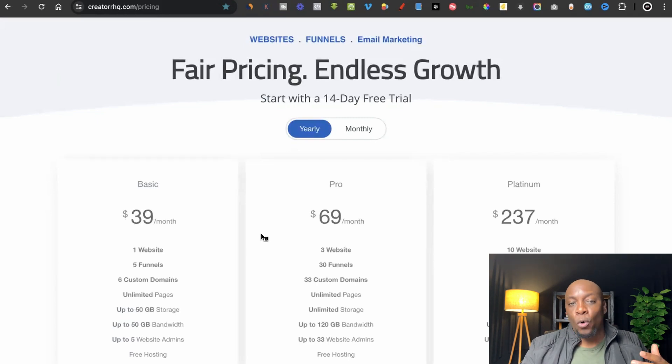Once you're clear on your pricing, the next step is to start receiving payments and earning money from your website design business. It's as simple and easy as that — you can start earning money by building websites. I've got a free course that teaches everything we spoke about in this video and more. Click the link in the description for the free course and sign up. You can also sign up for Creator HQ and get a 14-day free trial using the link in the description below.